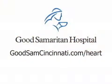For information about heart care, visit GoodSamCincinnati.com/heart.